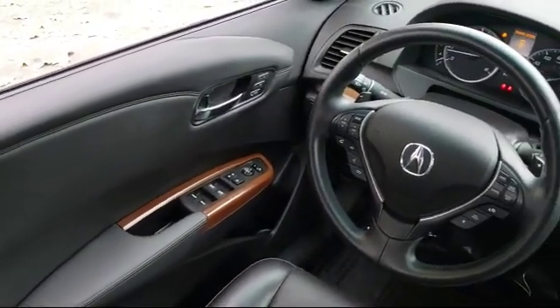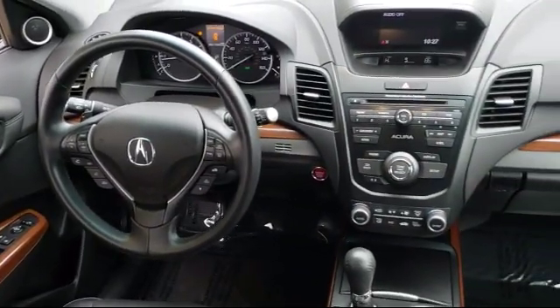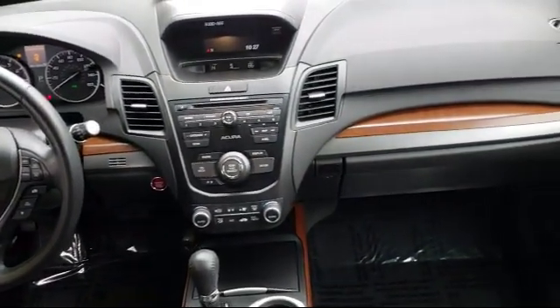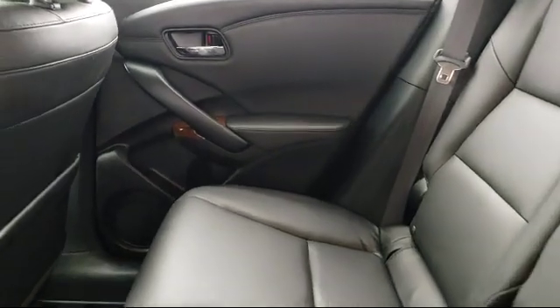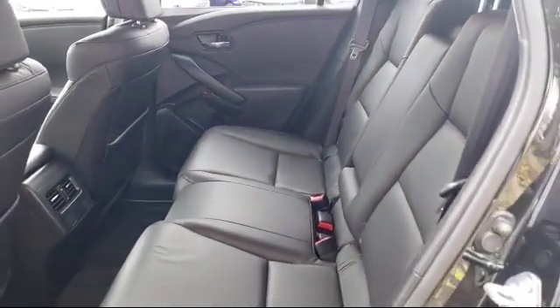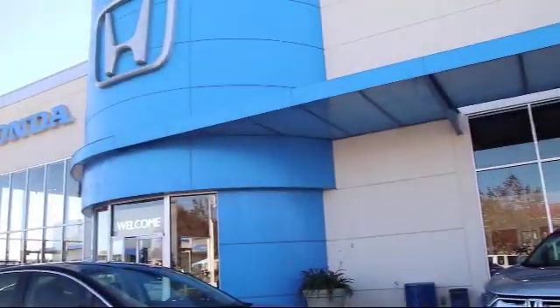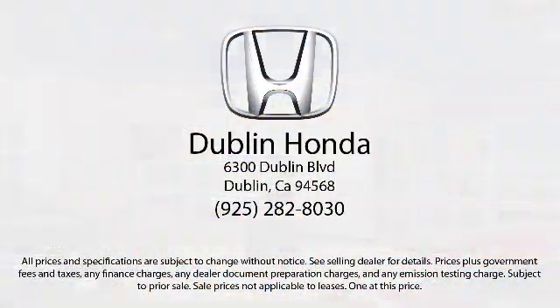Everything we do is aimed at providing a friendly and worry-free purchase experience. Every vehicle we sell comes with the Ken Harvey Advantage, which includes a vehicle history report, a 3-day no-hassle guarantee, and more. So stop by Dublin Honda today — we're located at 6300 Dublin Boulevard in Dublin.